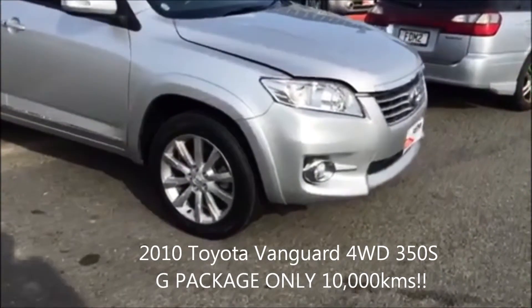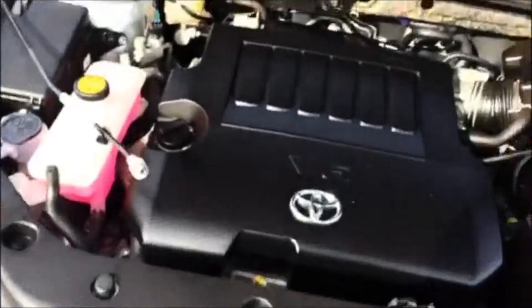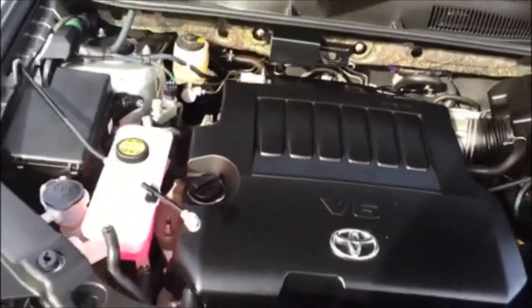It's got the nice factory alloy wheels. It's only travelled 10,466km. It's a Toyota V6 and it's absolutely immaculate, as you'd expect.